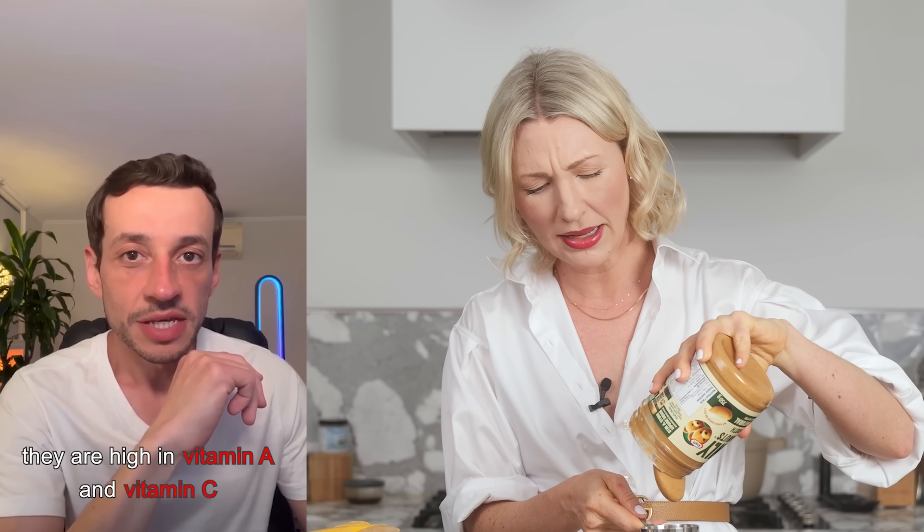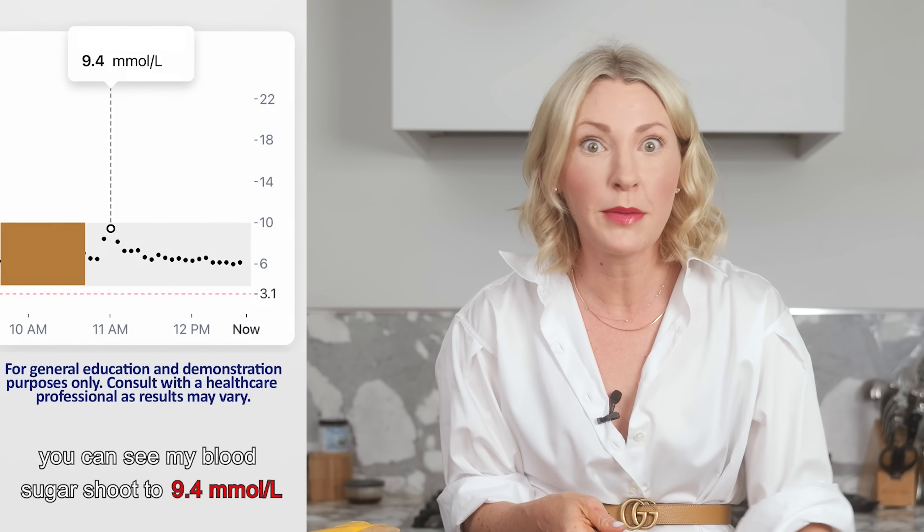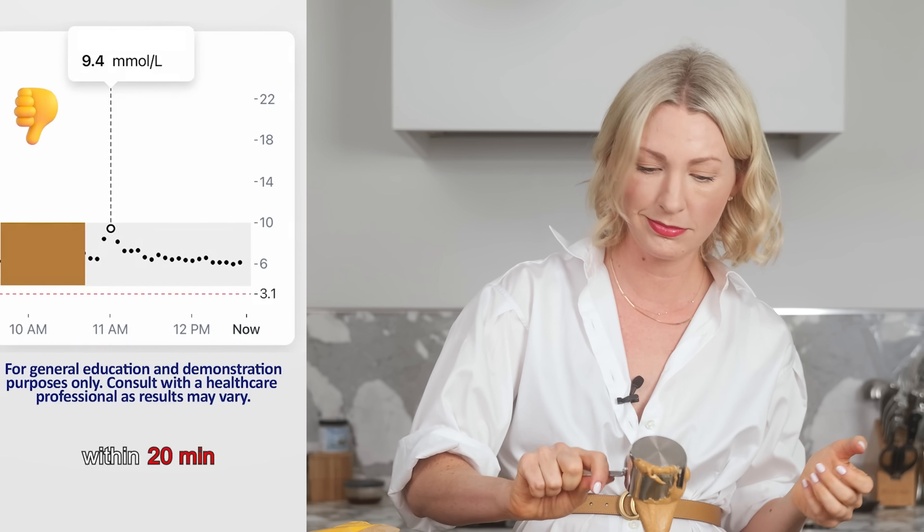There is now a whole genre of online content of creators sharing themselves eating a single food and then looking at the data from their CGM. Often when they do see any kind of increase in blood sugar, they make a huge deal out of it and paint that food as inherently bad. Take this guy eating peaches, for example — he waxes poetic about all the important health benefits and nutrition in a peach, then looks at his graph and sees the peach spiked his blood sugar to 9.4 millimoles per liter, after which he concludes he would be worried to add it as a regular snack.